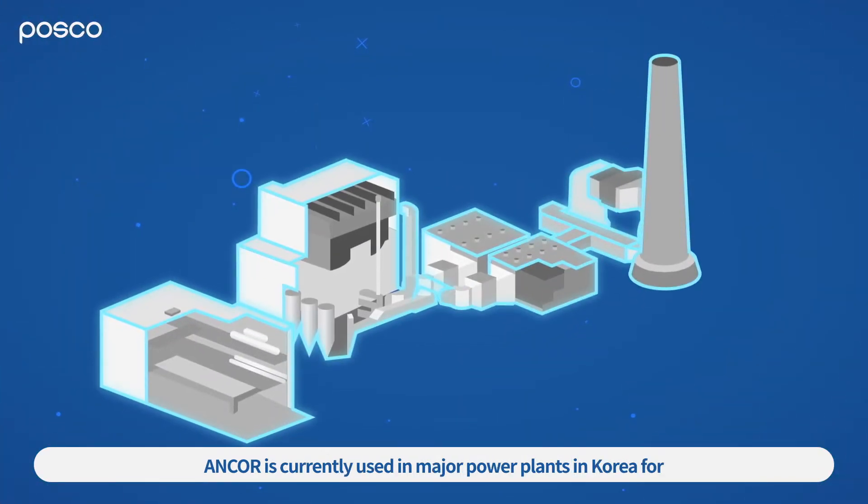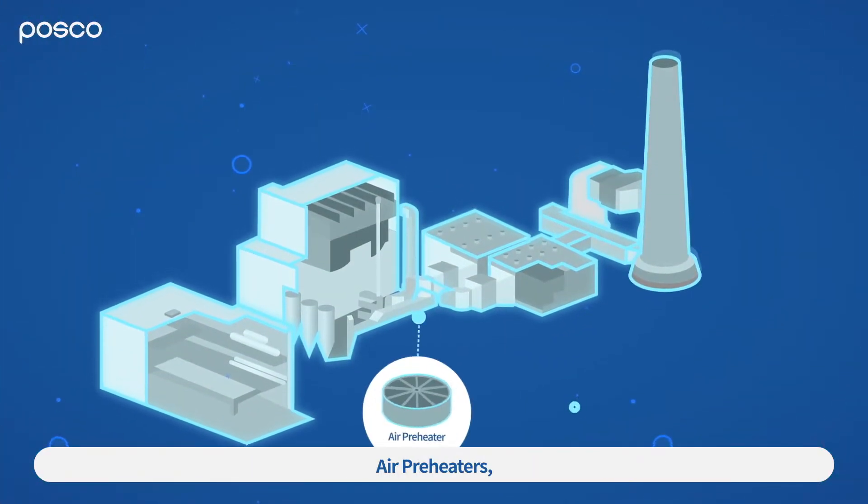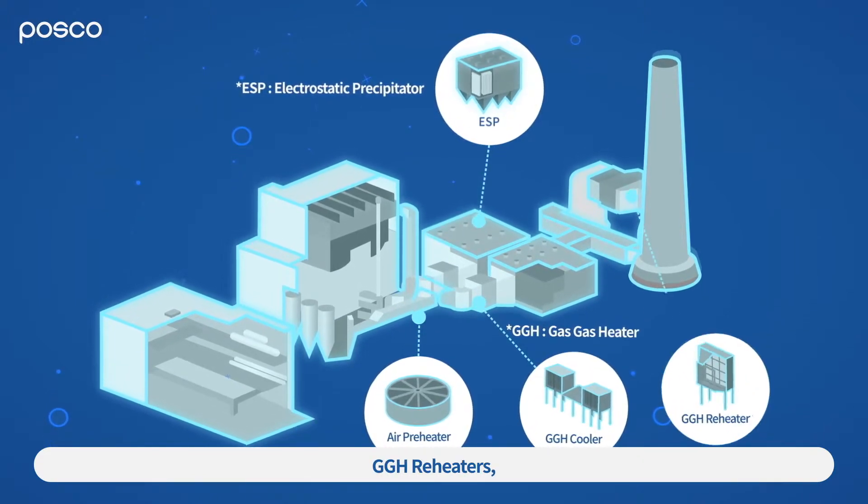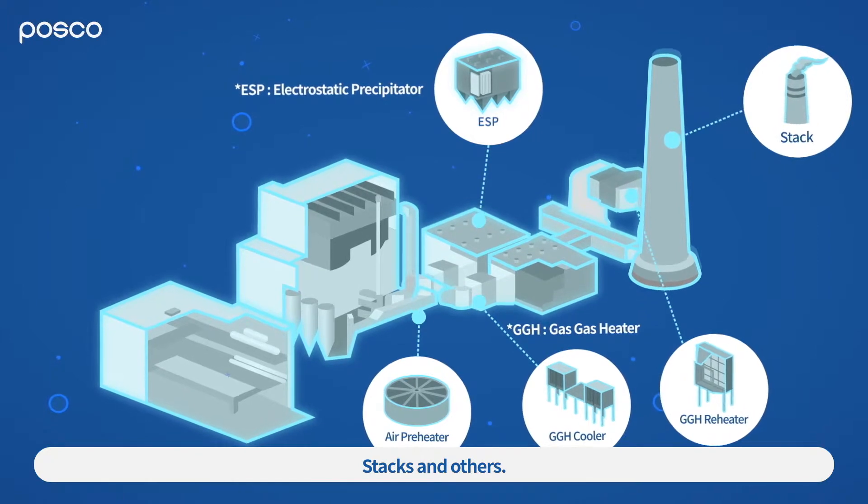ANCOR is currently used in major power plants in Korea for air preheaters, GGH coolers, ESPs, GGH reheaters, STACs, and others.